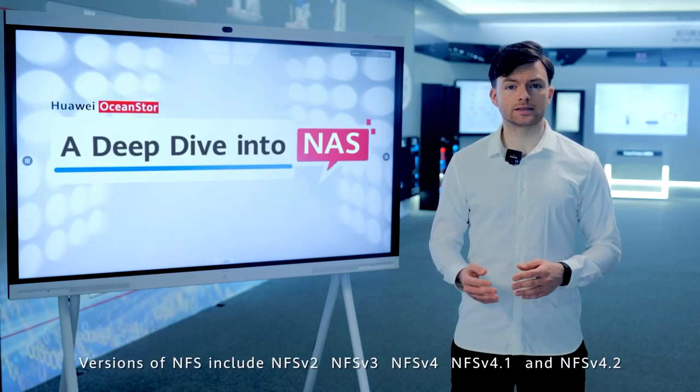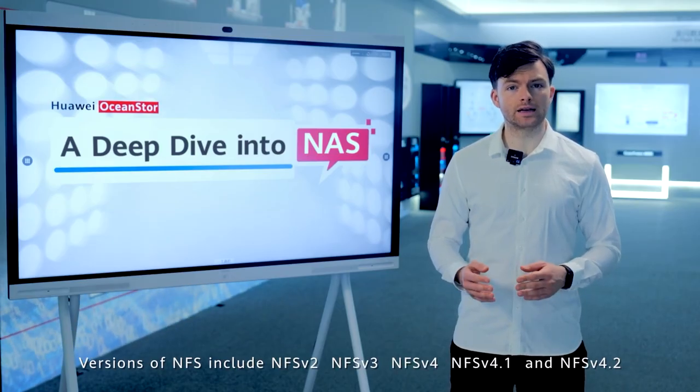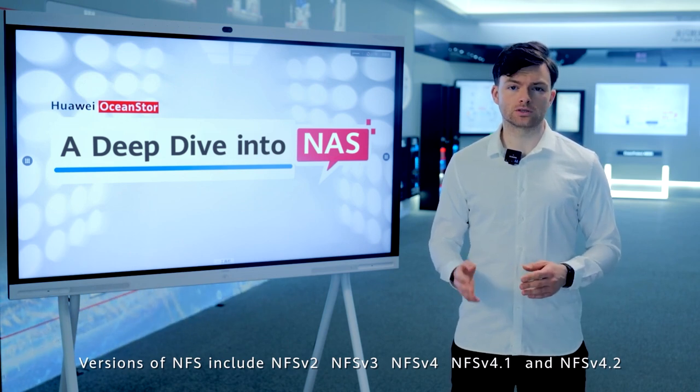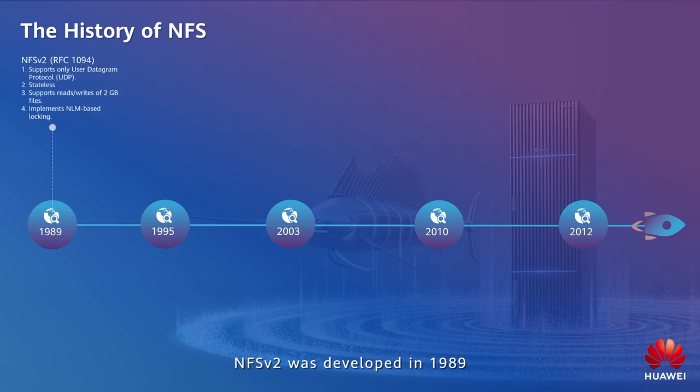Versions of NFS include NFS v2, NFS v3, NFS v4, NFS v4.1, and NFS v4.2. NFS v2 was developed in 1989. It supports up to 2GB file sizes and unstable UDP connections. Now, mainstream storage vendors, including Huawei, no longer support NFS v2.